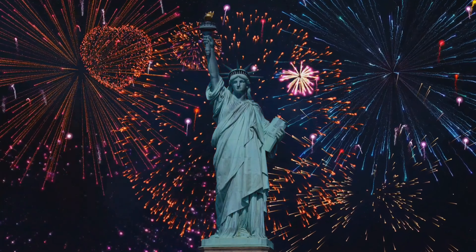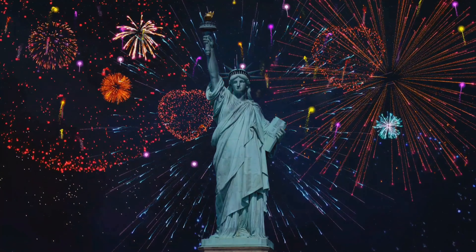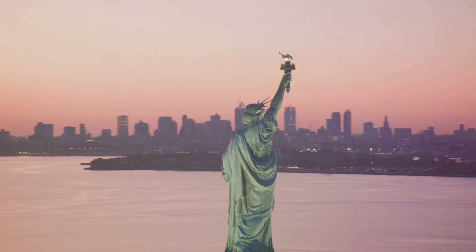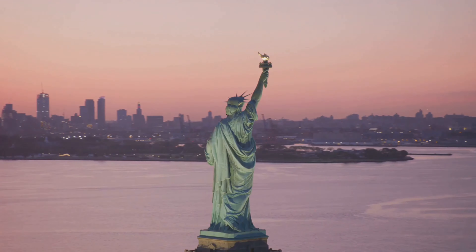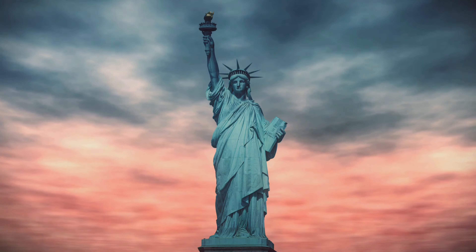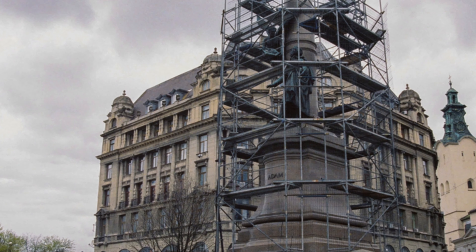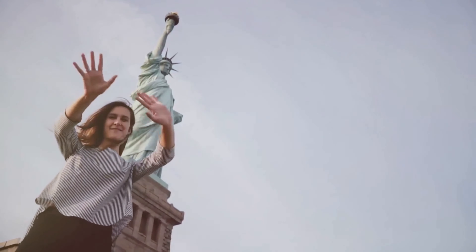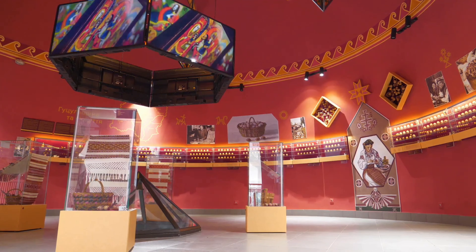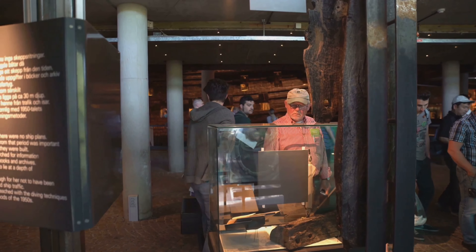The Statue of Liberty, now over a century old, continues to hold a special place in the hearts of Americans and people around the world. It remains a powerful symbol of freedom, democracy, and opportunity, and its future seems secure. It will continue to welcome visitors, inspire hope, and stand as a beacon of liberty for generations to come. There are ongoing efforts to preserve and maintain this iconic landmark, with new exhibits and interactive displays planned to enhance the visitor experience.